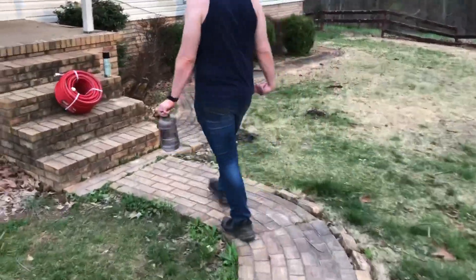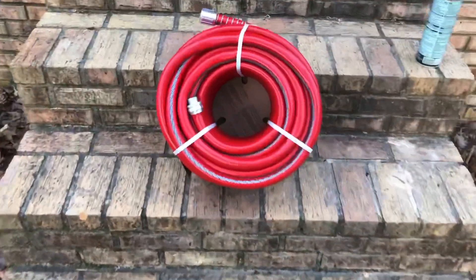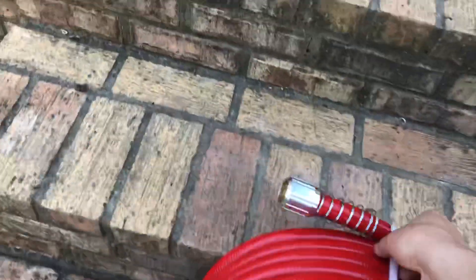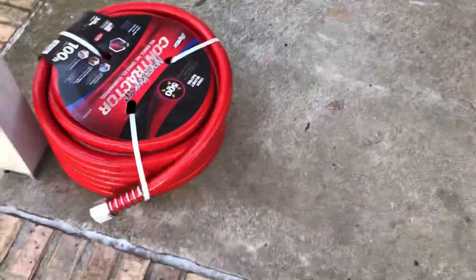I want some s'mores, Andrew. I know — and paninis. Hey, we got a new hose, by the way. Remember my last video saying I didn't have a water hose? Picked up a nice heavy duty one. The fire master is making it burn.